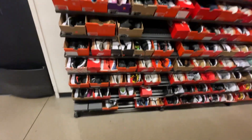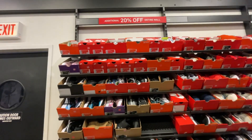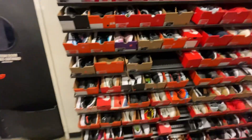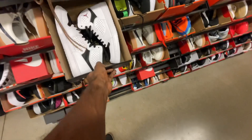We finally made it inside Nike. At the back wall — I'm not sure if they had a heat wall in this store — but they had an additional 20% off at the back. We're going to start from size seven and a half and then work our way up to see what they've got.